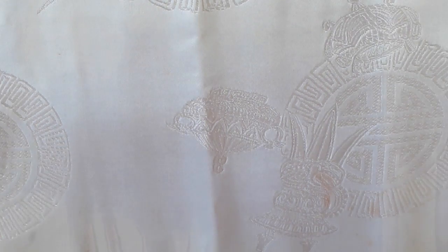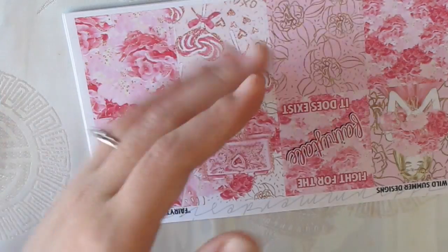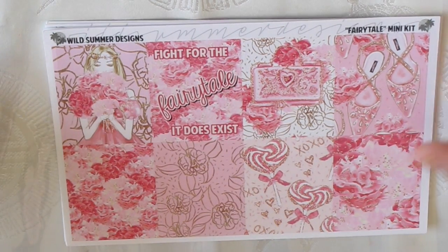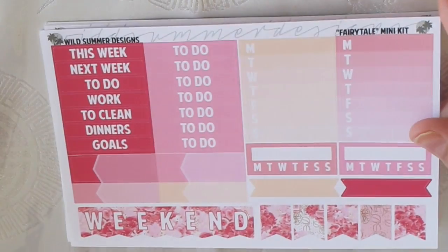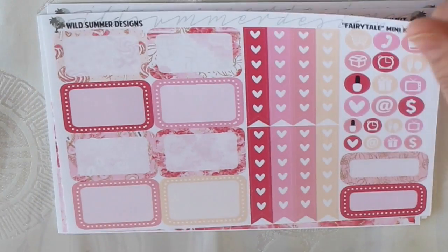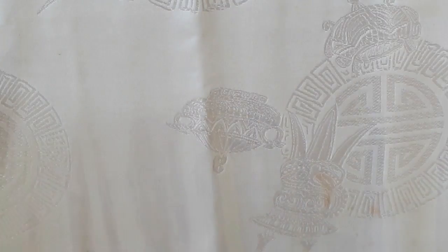Then I got the Fairy Tale mini kit, which came with its freebie. The full boxes say 'Fight for the fairy tale, it does exist.' There's a little girl with nice shoes — also kind of Valentine-themed. A really cute weekend banner and beautiful washi. The colors are really nice on the full boxes and checklists.